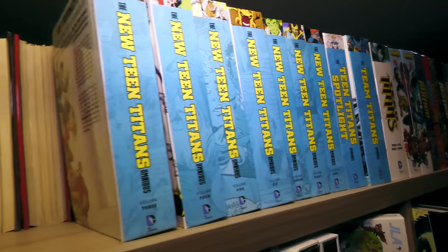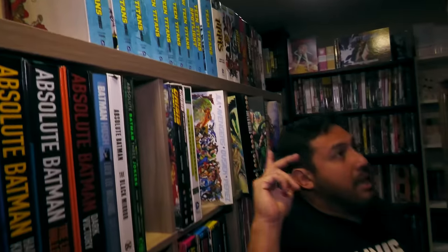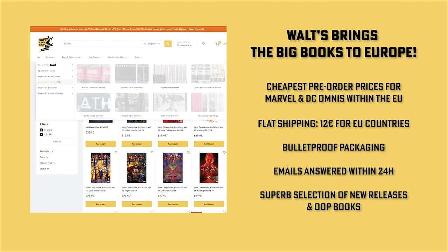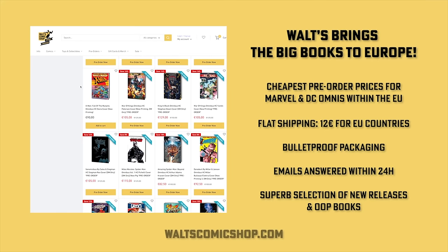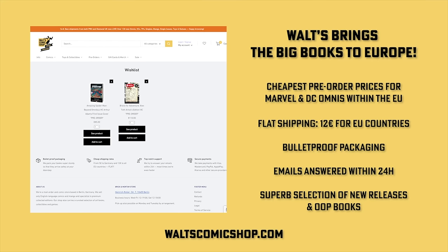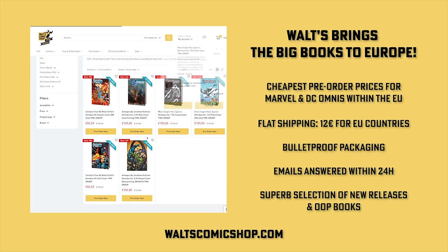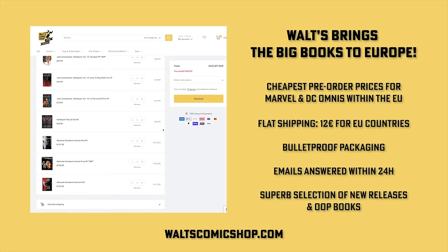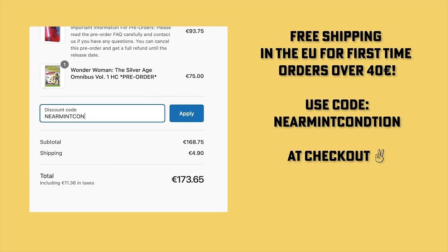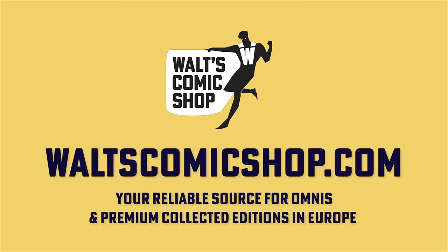If you're interested in purchasing any of these books, check out our first sponsor. If you're in Europe and interested in buying these books, definitely check out Walt's Comic Shop in Berlin, Germany. They have the cheapest pre-order prices, flat shipping rate of 12 euros for all EU countries, and emails answered within 24 hours. That's waltzcomicshop.com — use the code near mint condition at checkout and get free shipping for all EU countries with your first order over 40 euros. Walt's Comic Shop: your reliable source for omnibus and premium collected editions in Europe.